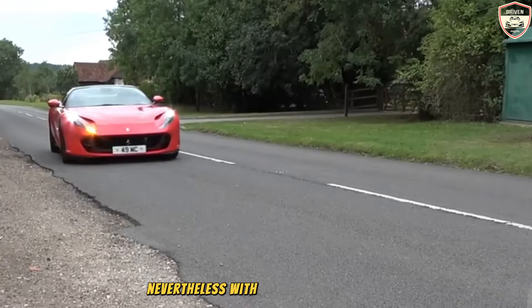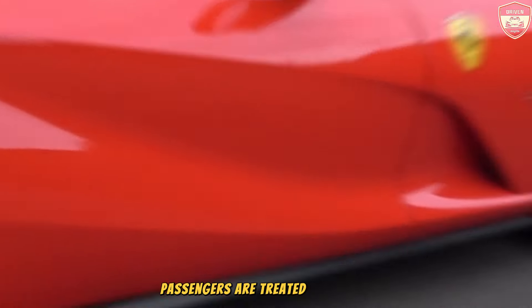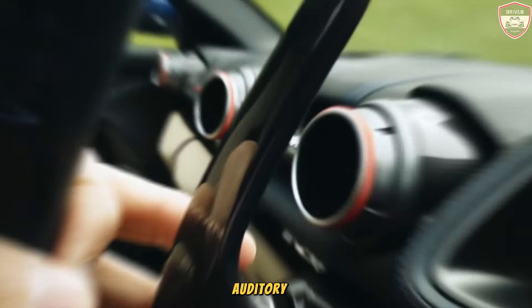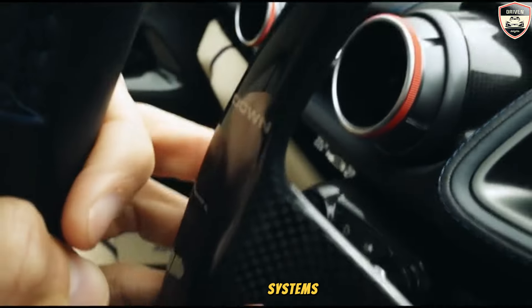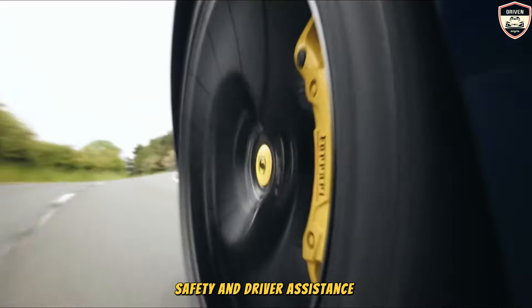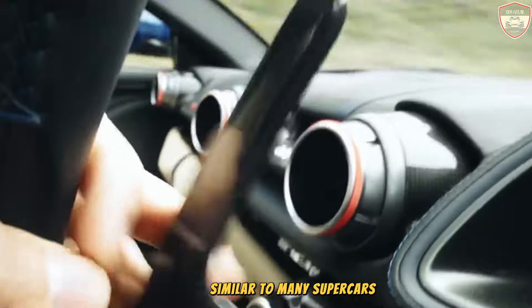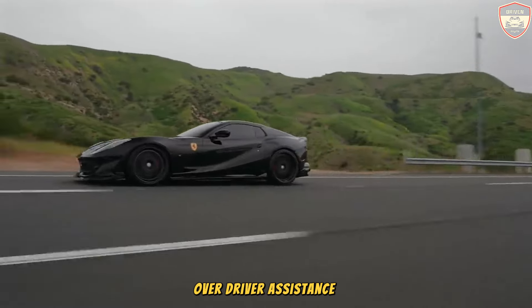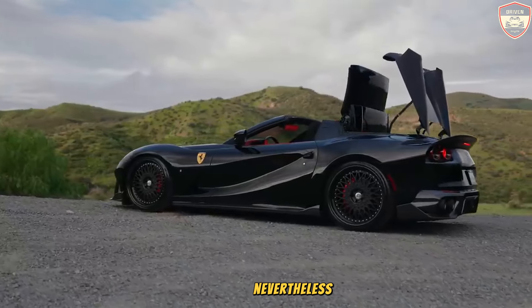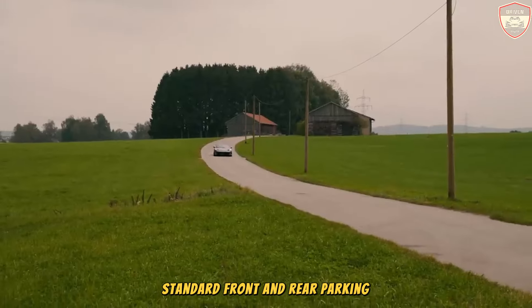With the exhilarating soundtrack provided by the V12 engine, passengers are treated to an unparalleled auditory experience that transcends the need for conventional entertainment systems. Similar to many supercars, the 812 GTS prioritizes performance over driver assistance features. Nevertheless, it does include essential safety components: a standard backup camera and standard front and rear parking sensors.